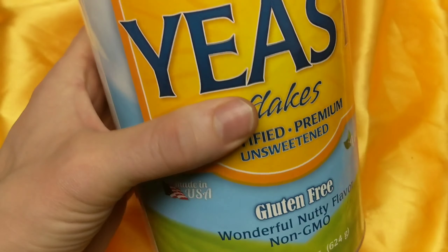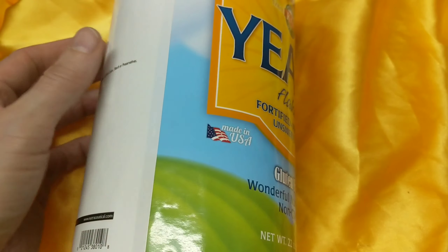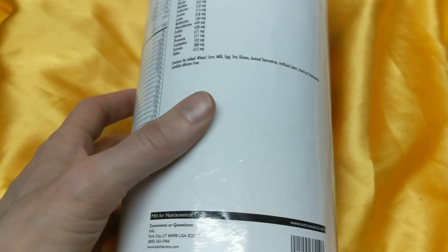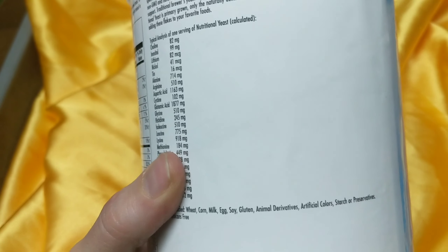This is definitely probably going to be the best value because of the size, but most of the time I would usually suggest Bragg's nutritional yeast, because Bragg's has a really good — they'll send you a certificate of analysis anytime you request it from their website. It looks like they really try and keep all the sourcing great.